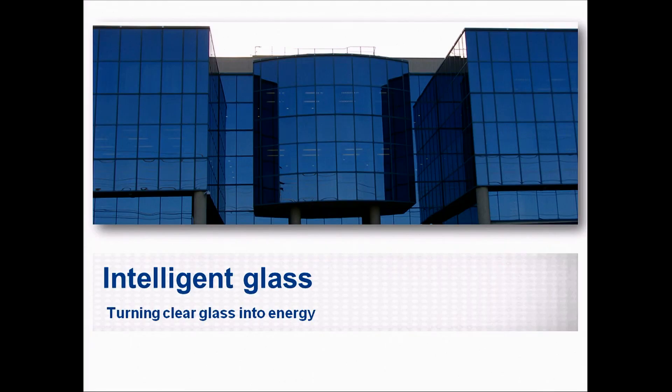What is intelligent glass? It looks like ordinary glass but it's different to ordinary glass. It allows the daylight to pass through, it has superior insulation properties, and it produces electricity.